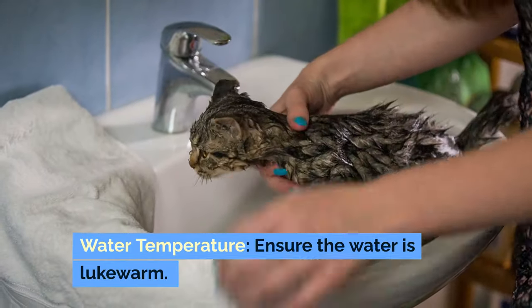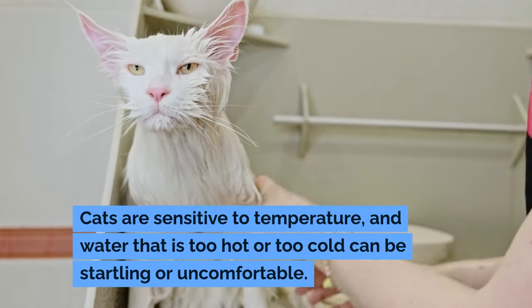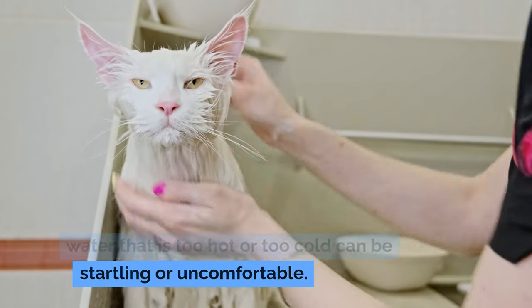Regarding water temperature, ensure the water is lukewarm. Cats are sensitive to temperature, and water that is too hot or too cold can be startling or uncomfortable.